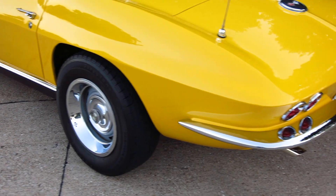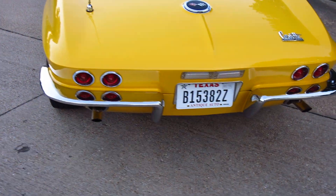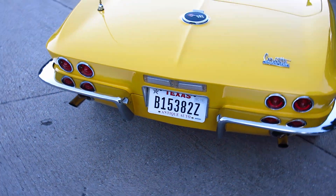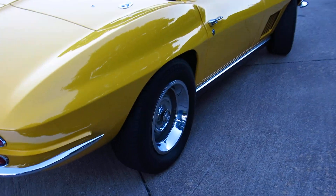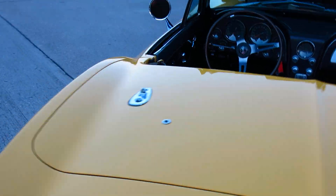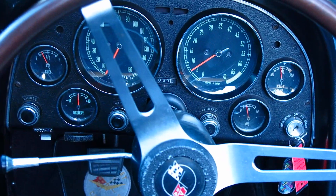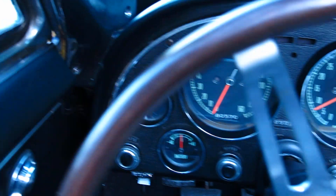It's got Firestone radial tires on it. The top looks like it's been replaced — it's in really good shape. All the gauges work: the tachometer, the speedometer, water temperature, oil pressure, battery, and fuel gauge.